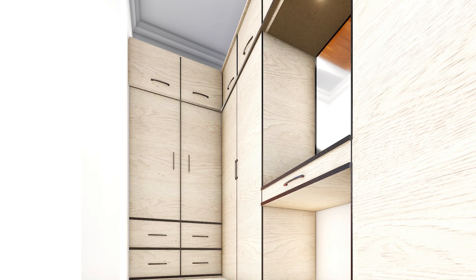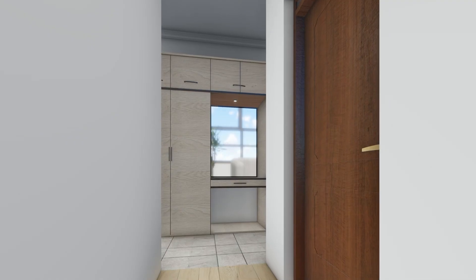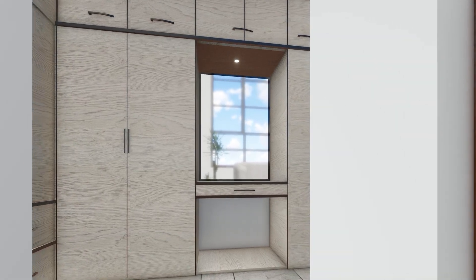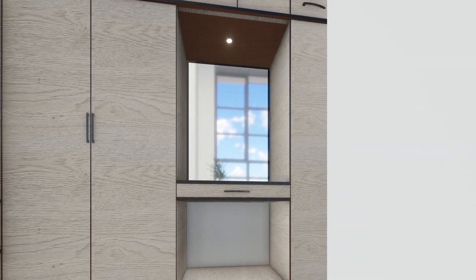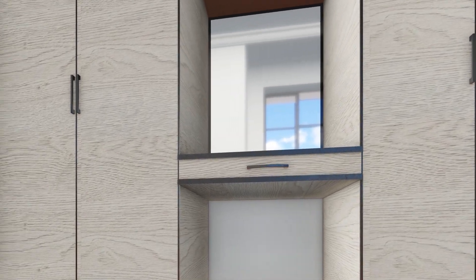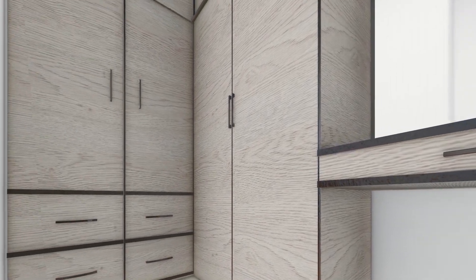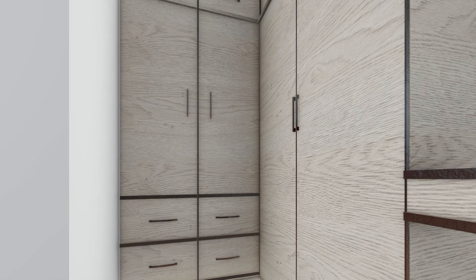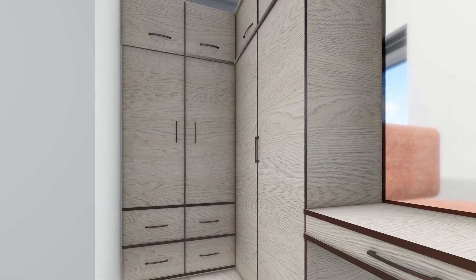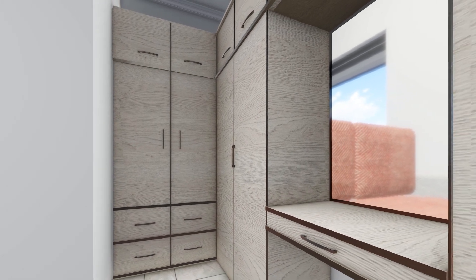Adjacent to the master bedroom is the elegant walk-in closet. This expansive space is illuminated with soft, ambient lighting, ensuring that every outfit and accessory is easily accessible. The closet's design emphasizes both functionality and luxury, providing ample storage and a sophisticated atmosphere.